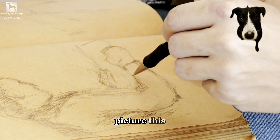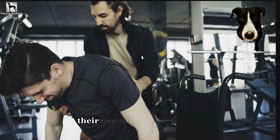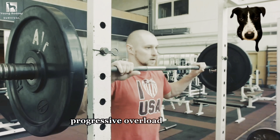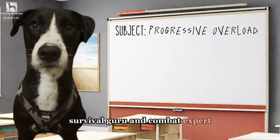Picture this: an artist tirelessly sketching the same image day in and day out. While they may perfect that single image, their overall artistic abilities may not see much growth. Progressive overload, in essence, is the antidote to this plateau. I'm Young Rodney, survival guru and combat expert.